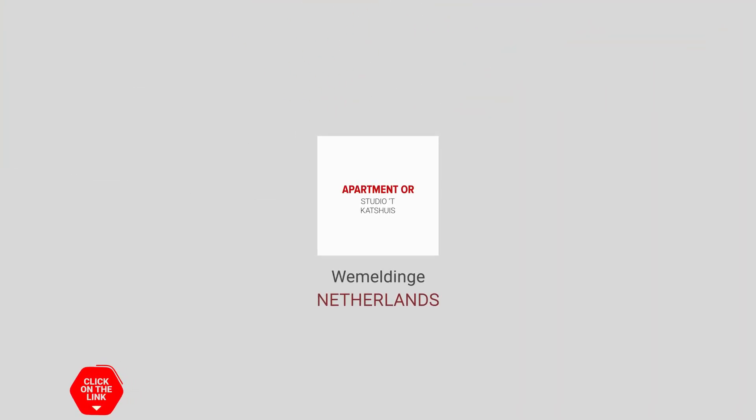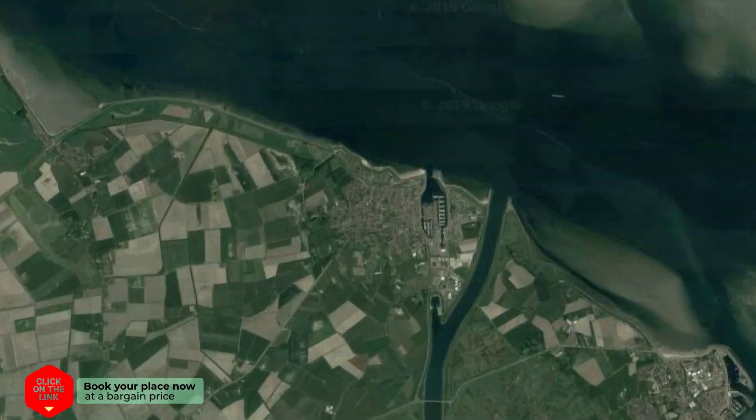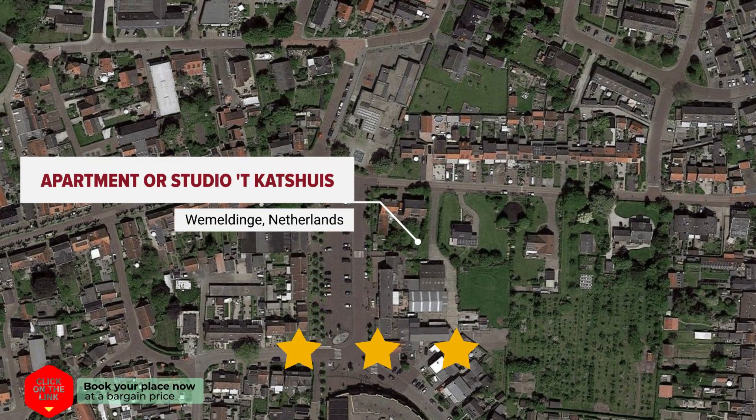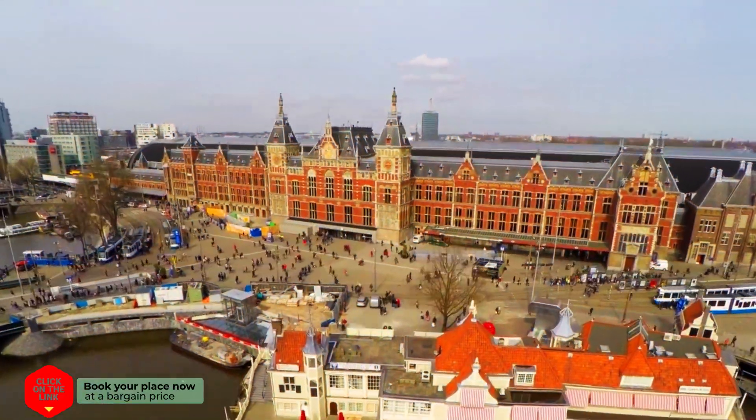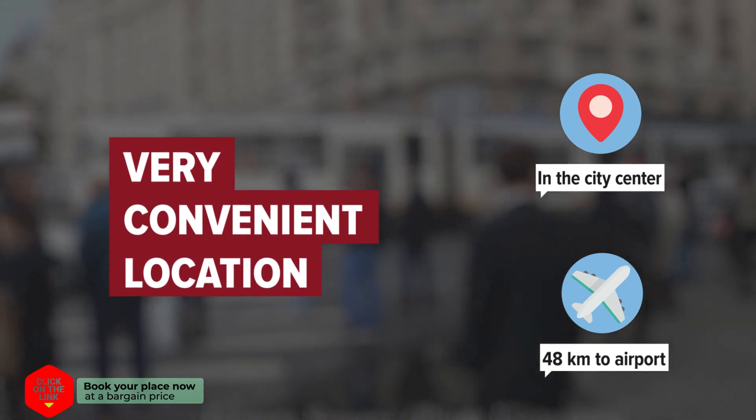Apartment or Studio 't Katshuis in Wemeldinge, Netherlands. The hotel is in the city center, and the distance to the airport is 48 kilometers.